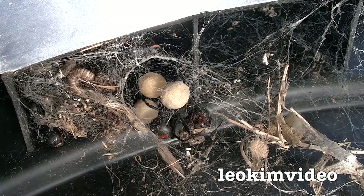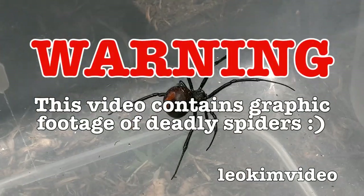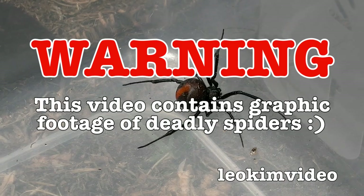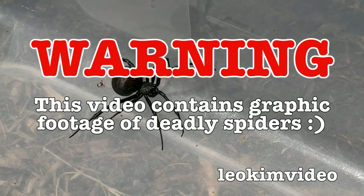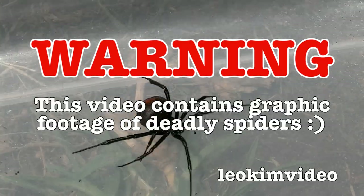Before you ever move a pot, make sure you fully understand what's hiding underneath the handle. Hi there, it's another redback spider infestation video. I've now found the fourth area where there are redback spiders in my backyard. Let's have a recap of where the redbacks have been. Warning: this video contains extremely graphic footage of very deadly spiders and a method of spider control that some people may find very disturbing.